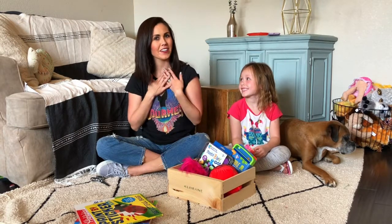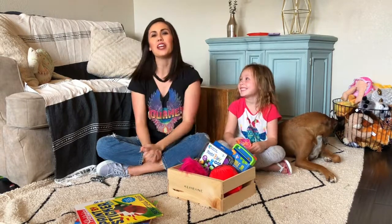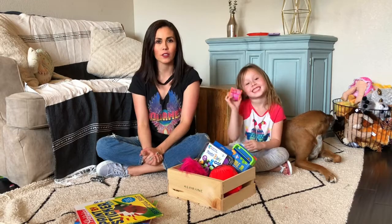Hello! I'm Kristen from TheNaptimeReviewer.com and I'm Charlotte. And today we're going to share some really cute little Easter goodies just in case you need a little inspiration.